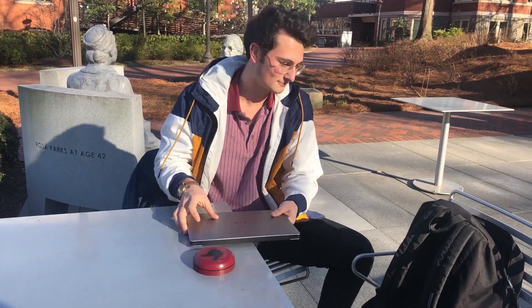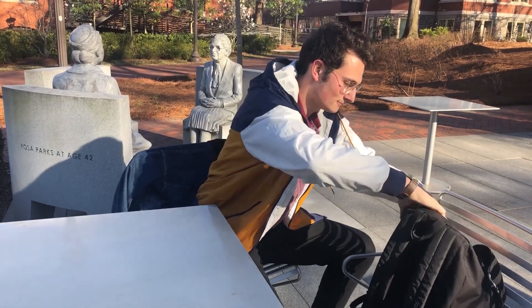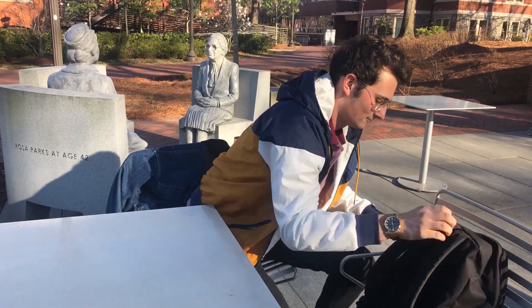It doesn't take up much space in my backpack, it can fit in my back pocket, it's slim, and ideally we're going to make it 50% slimmer.